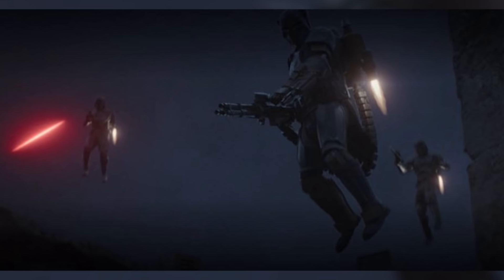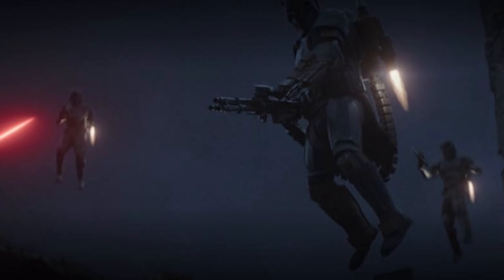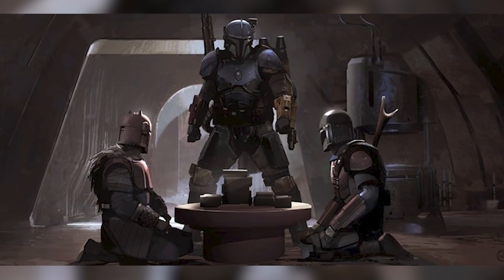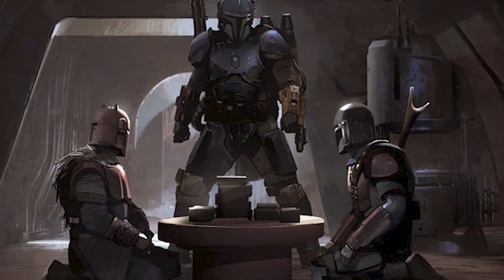We find out that Din Djarin's group of Mandalorians are a group of extreme Mandalorian Zealots known as the Children of the Watch, who operate with the goal of following the old Mandalorian ways and were cast out of Mandalorian society long ago.